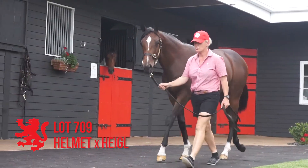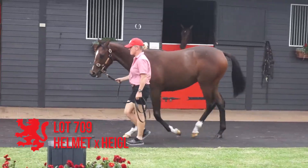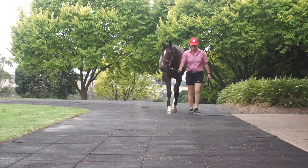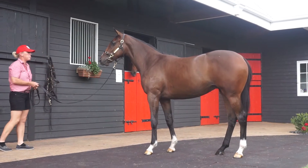Lot 709, Helmet filly out of Mogul. Good bodied filly, medium sized, good bodied. Slightly offset off fore and a little upright. Mum's had three to the races for three winners and is doing a good job.